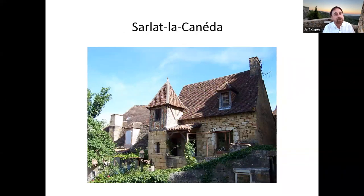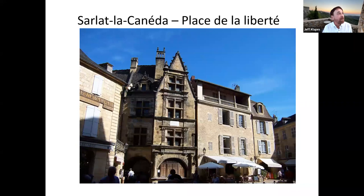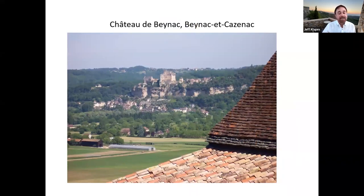Strolling around Sarlat is absolutely gorgeous. There are tons of medieval buildings — the entire center of the town is all medieval structures, most of which have been very nicely restored. Here's one of the main squares, the Place de la Liberté. And here's a very typical French public worker obsessively trimming the trees into box shapes. One of the nice things about Sarlat is how close it is to all these really interesting sites that are within maybe an easy less-than-an-hour's driving distance.